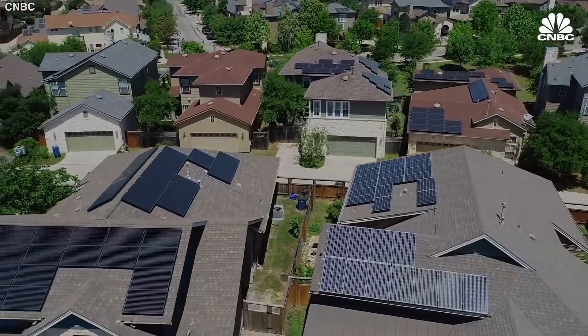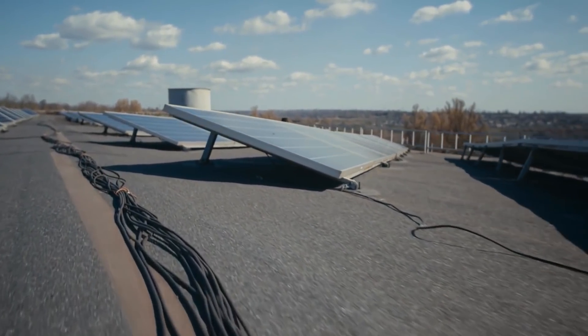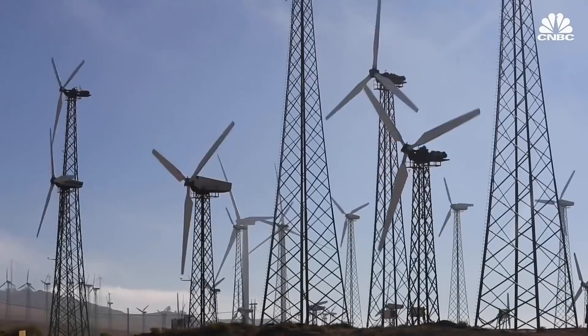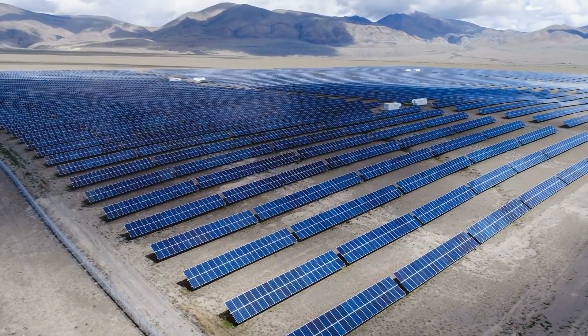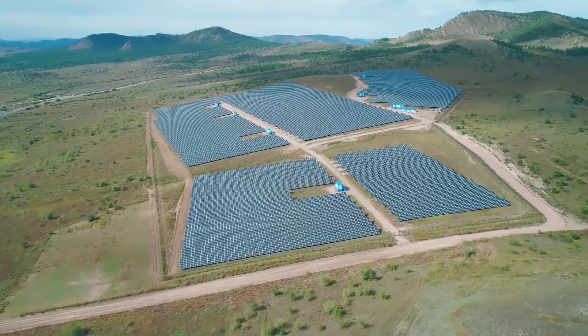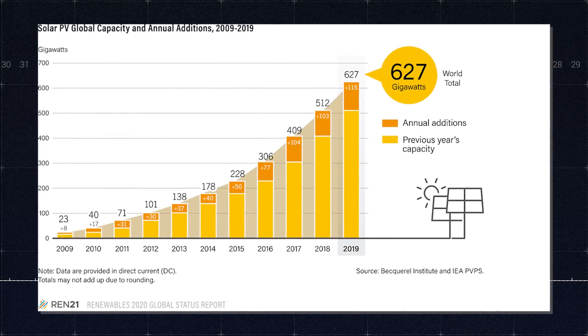Depending on where you live, you or your neighbors have solar panels on the roof generating electricity without polluting the air. And as you are watching this video, a large solar farm somewhere is providing electricity to a city. Along with wind, solar photovoltaic is the most established of the low-carbon energy technologies, and as it grows in scale, the costs of development are coming down. The total cumulative installed capacity at the end of 2019 amounted to around 627 gigawatts globally.